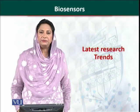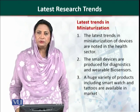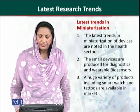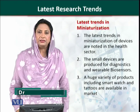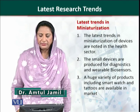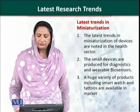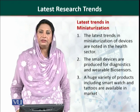The latest research trends in miniaturization are noted in the health sector technology. Many small devices are being introduced into the market, dealing with diagnostics and wearable biosensors. A huge variety of products like smart watches and tattoos are available in the market.